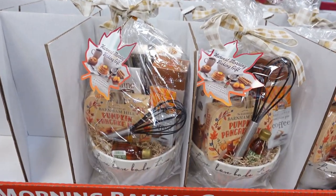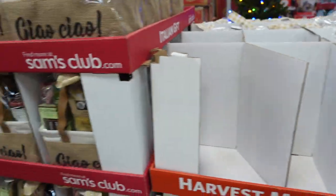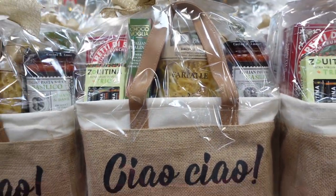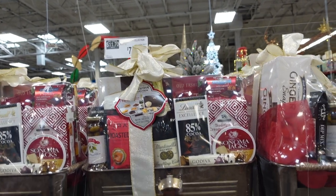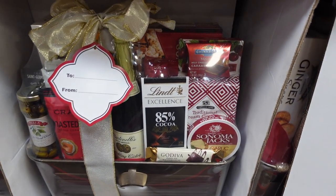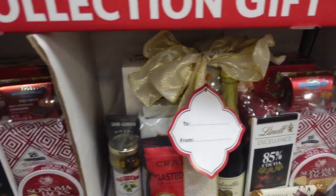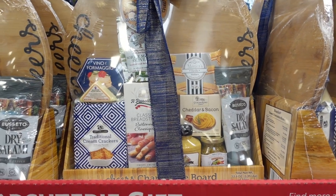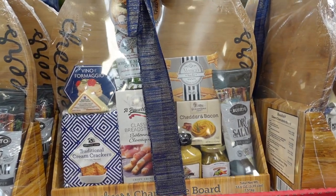They have pumpkin pancakes — this looks like it's on sale for $19.98, $10 off because they're making room for Christmas. That would be really nice for a holiday breakfast. They have this Italian tote for $32.98 — that would be a nice host gift. More gift baskets over here for $74.98 — they have sparkling cider, chocolate, olives, Godiva, deli items, and one has a charcuterie board! For $49.98 you get the charcuterie board with everything to put on it.